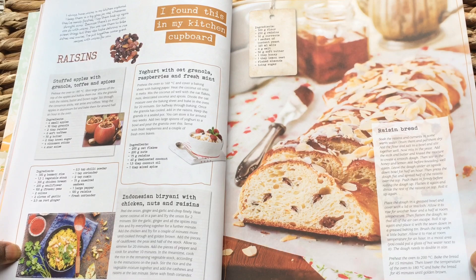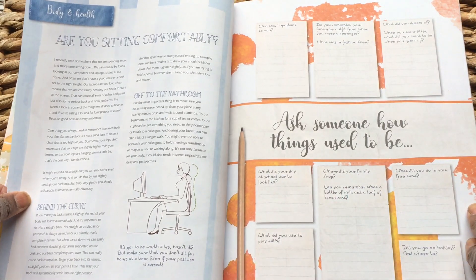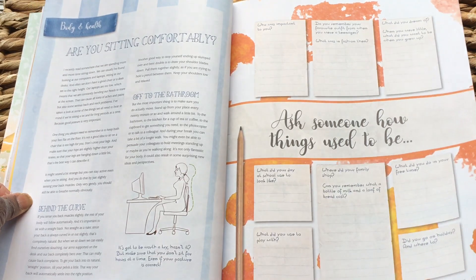Raisin bread — I'm supposed to be dieting, so that's not good for me at the moment as I love my carbs.